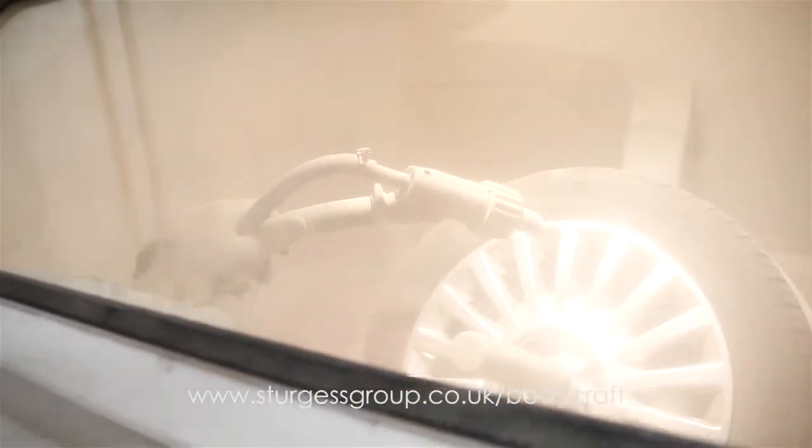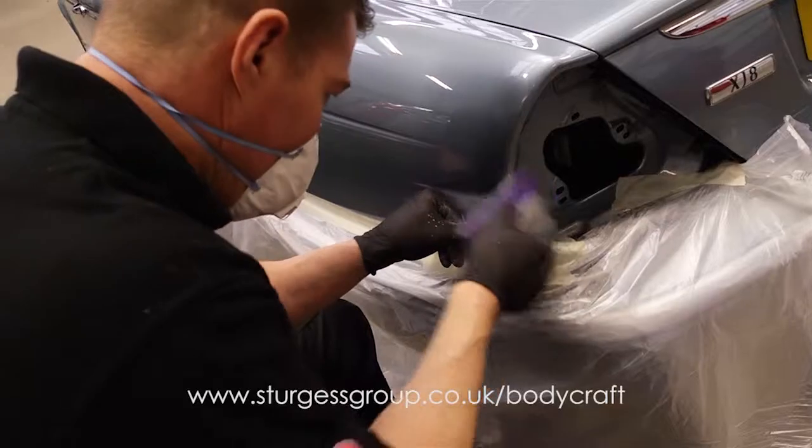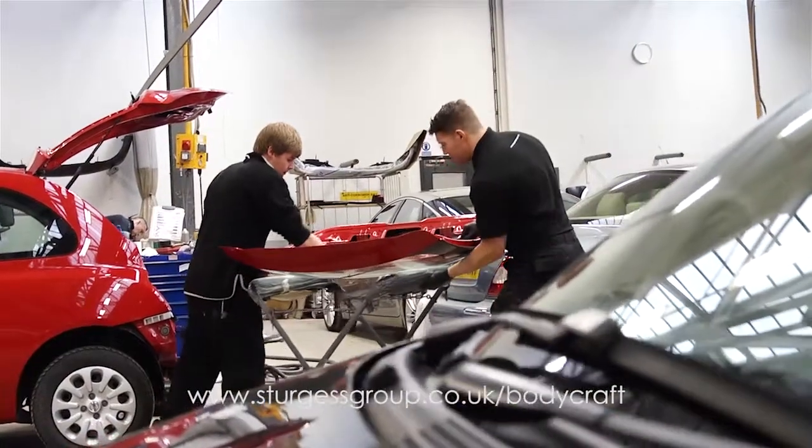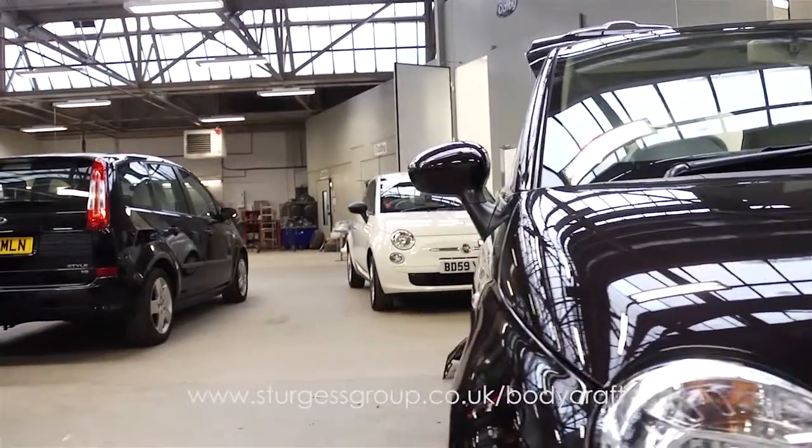At Sturgis Bodycraft, your car will be professionally valeted before being handed back to you, and you will receive a detailed explanation of the work carried out. Next time you need any type of body repair or cosmetic work carried out, give Sturgis Accident Repair Centre a call.